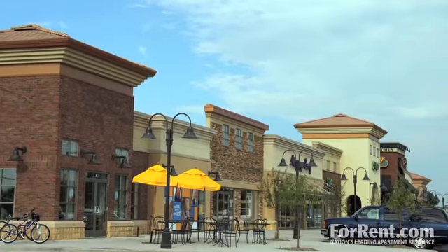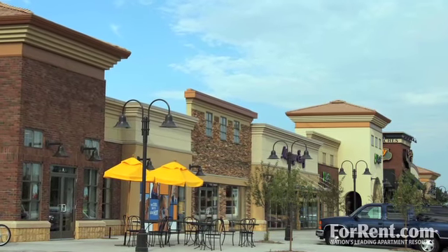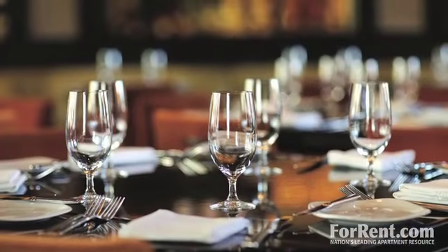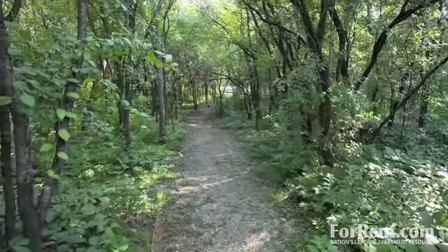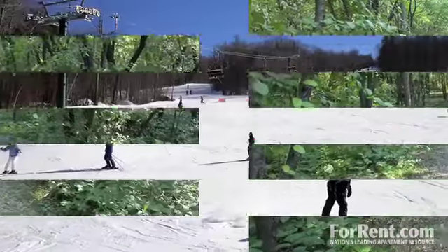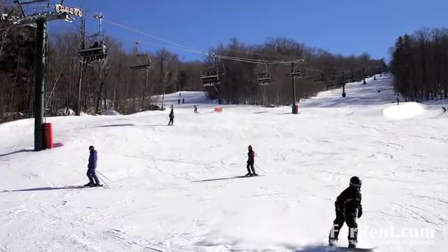Just down the road, Burnsville Center provides everything you'll need in retail, dining, and entertainment. Enjoy the outdoors at local parks or on the neighborhood walking and biking trails, or spend a winter's day on the slopes of Buck Hill.